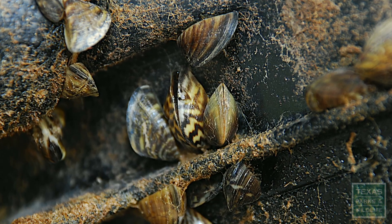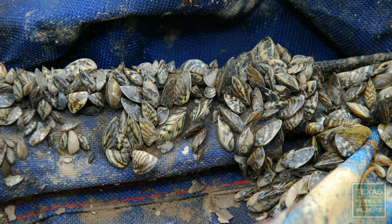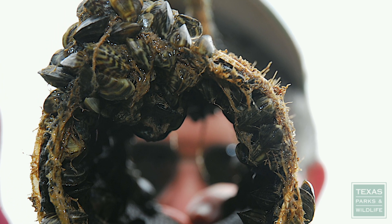Zebra mussels attach to hard surfaces, including rocks, docks, boats, and even other animals. As filter feeders, they impact the aquatic food chain and clog water intake pipes of municipal utility districts, causing significant increases in maintenance and operational costs.